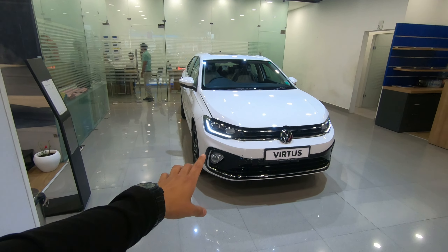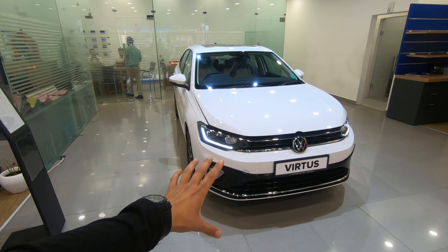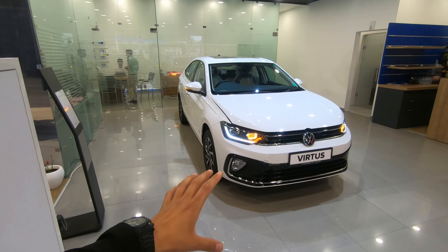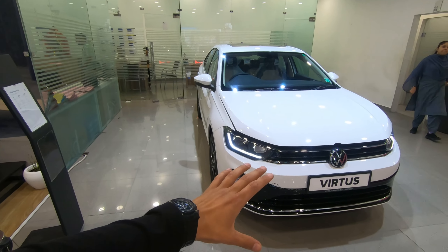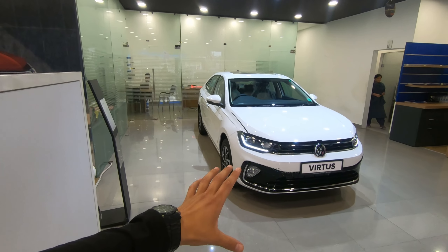This is the all-new 2023 Volkswagen Virtus. Let's see how big it is. This is the top-of-the-line model.